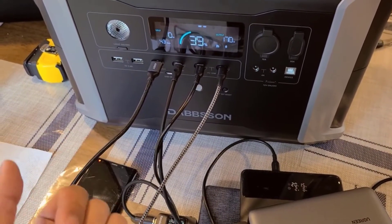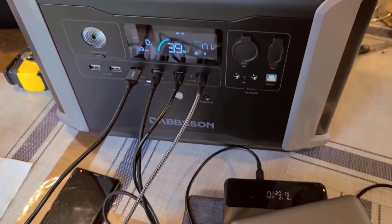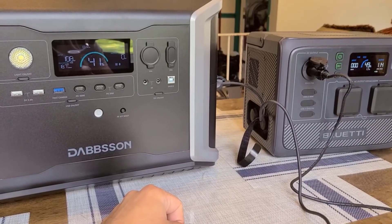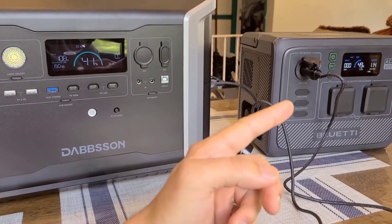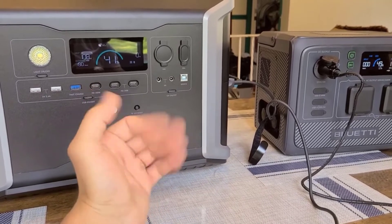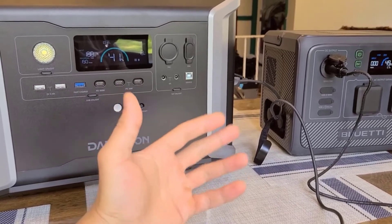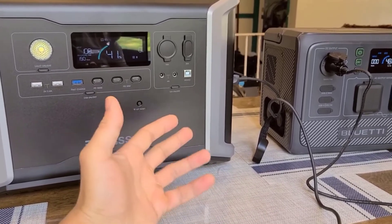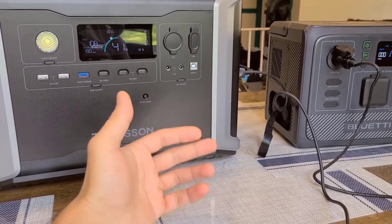Number 4: Four Fast Ways to Recharge. Efficient recharging options are crucial for a power station, and this power station doesn't disappoint. The AC input supports a maximum of 1800 watts, allowing the unit to recharge to 98% in approximately 1.5 hours. The solar input, with a maximum capacity of 3000 watts, enables users to harness green power and fully charge the power station with two additional batteries in about 2.5 hours. Additionally, it can be charged on the go using a 12V/24V car charger or a generator charger with an extra adapter.